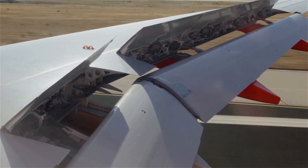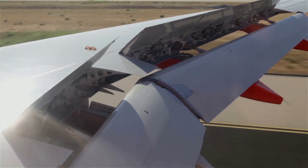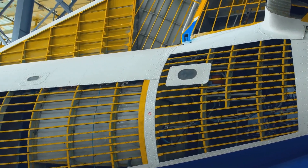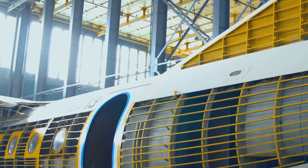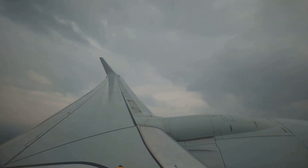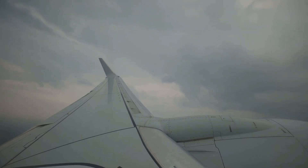Ribs, like the bones in our hands, give the wing its aerodynamic profile, ensuring it can cut through the air efficiently. While stringers run along the length of the wing, adding stiffness and transferring loads, they help distribute the stress and strain the wing experiences. But wings alone aren't enough to maintain stable flight — the aircraft needs additional components to ensure it remains steady and controllable.